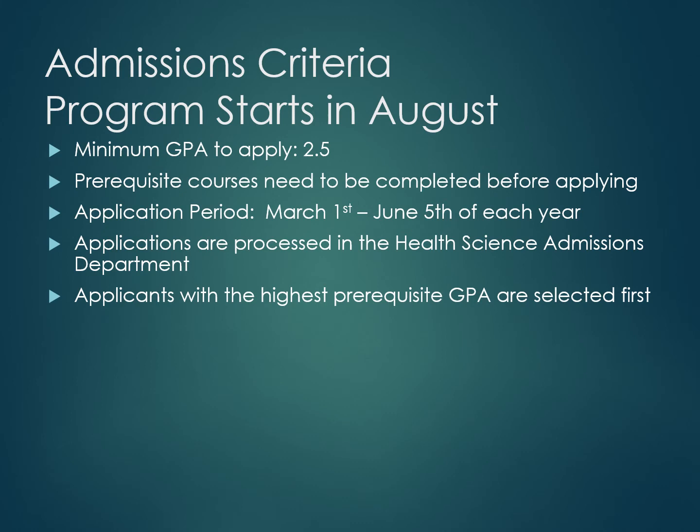The admissions cycle begins once each year in August. In order to apply to the program, you will need a minimum GPA of 2.5 in the prerequisite courses. The application period opens on March 1st and goes until June 5th of each year. Applications are not reviewed first come, first served, so the submission date within the window does not matter. Applications are processed in the Health Science Admissions Department, and applicants with the highest prerequisite GPA are selected first.